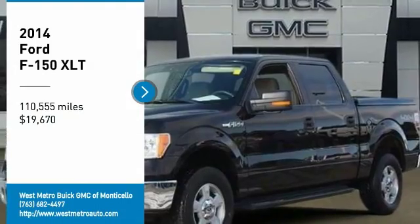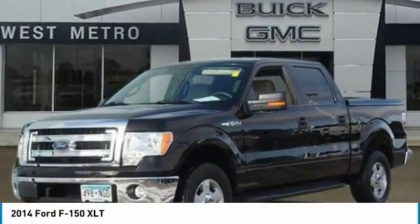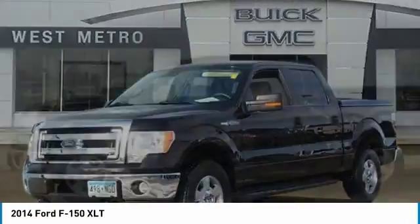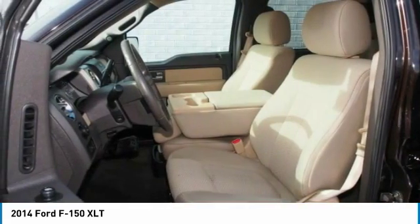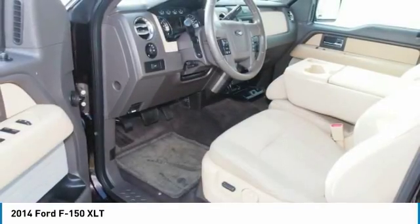Make a great choice today with the 2014 Ford F-150. A Ford F-150 knows how to handle any situation. It's built to follow orders, no whining, and is priced below $20,000.